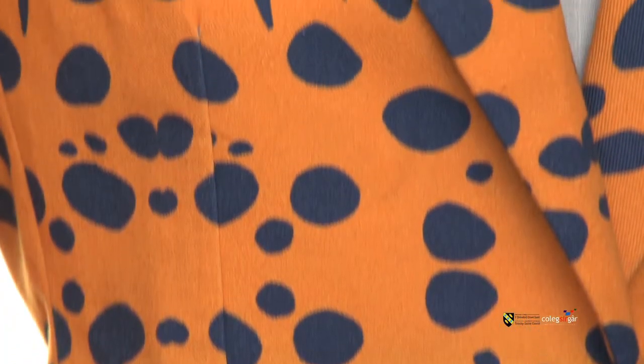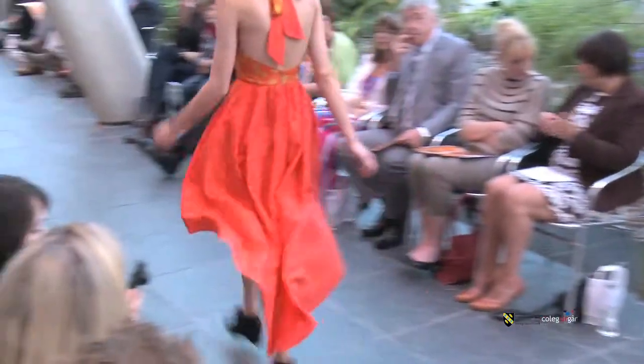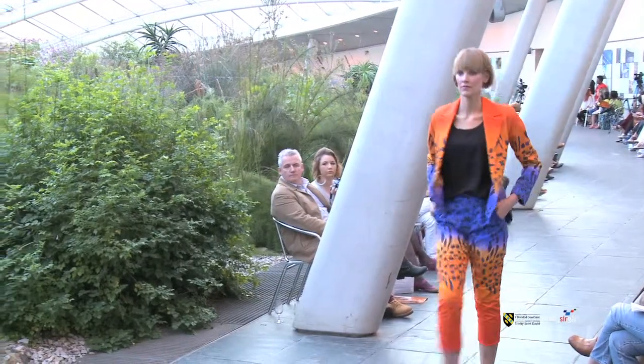The inspiration for my final collection came from Poison Dart Tree Frogs. They're such small creatures but they're so diverse and unique. All the colours on them are so bright and I really wanted to capture that on a bigger scale for my collection. I've gone for a print-based collection — I'm quite a colourful person and I really wanted to bring in lots of different colours. I'm really pleased with how it's going.